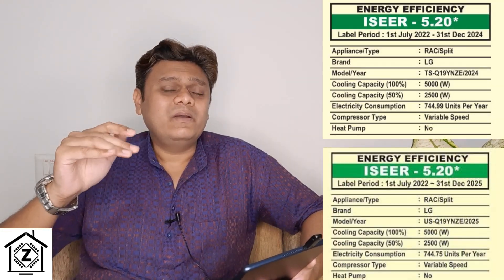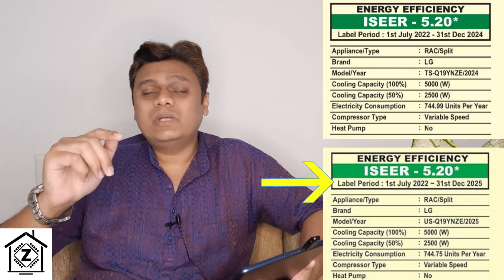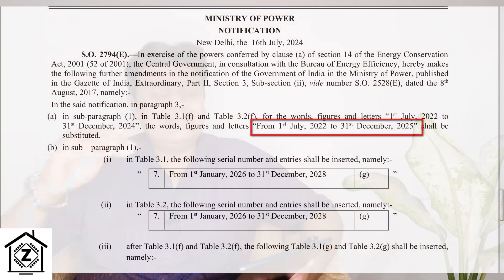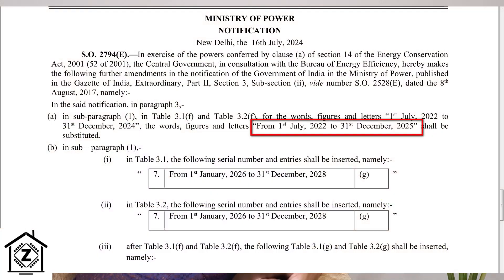The label period, or the expiry of the star rating sticker, which used to end at 31st December 2024, is now extended till 31st December 2025. So what we see in this sticker is just a simple time extension. All the new exciting changes we were expecting — like ISEER values going up or ACs becoming more efficient — have not happened this year. Whatever changes were expected regarding ISEER values or efficiencies have been pushed to 2026, as you can see in this screenshot.